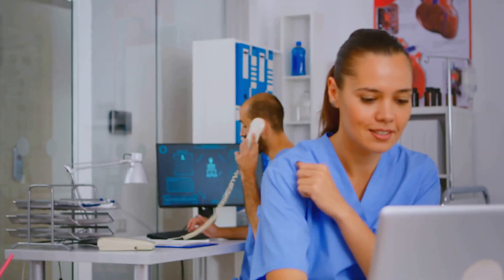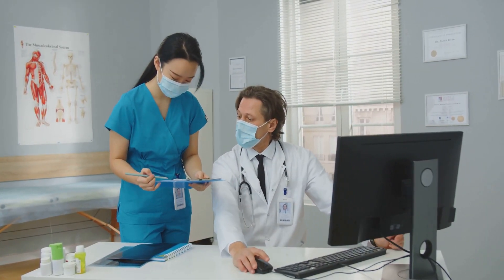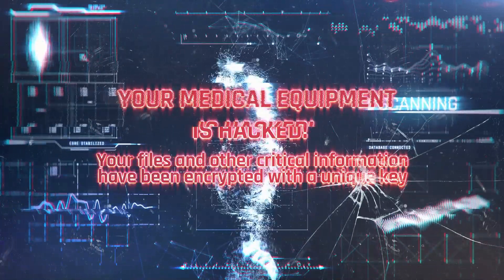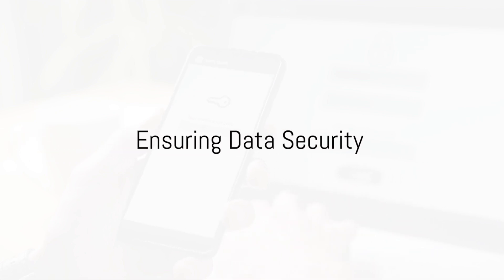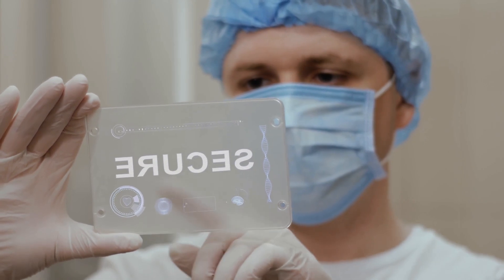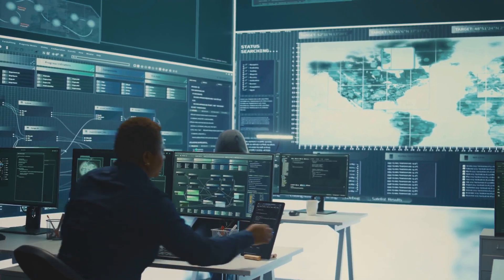Ensuring the security and compliance of medical software is crucial to protecting patient data and maintaining regulatory standards. Healthcare compliance software helps organizations adhere to legal requirements such as HIPAA, GDPR and FDA regulations by automating compliance tracking and audit reporting. Advanced cybersecurity solutions protect EHR systems and telemedicine platforms from data breaches, ransomware attacks and unauthorised access. Multi-factor authentication and encrypted data transmission ensure that patient information remains secure across digital platforms. Automated access logs monitor and track user activity, preventing internal and external security threats.